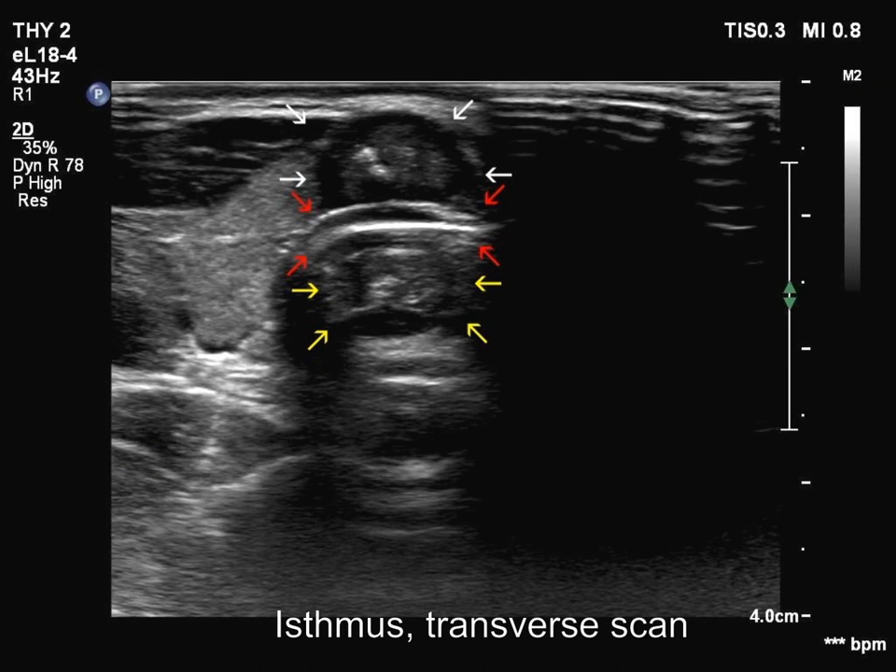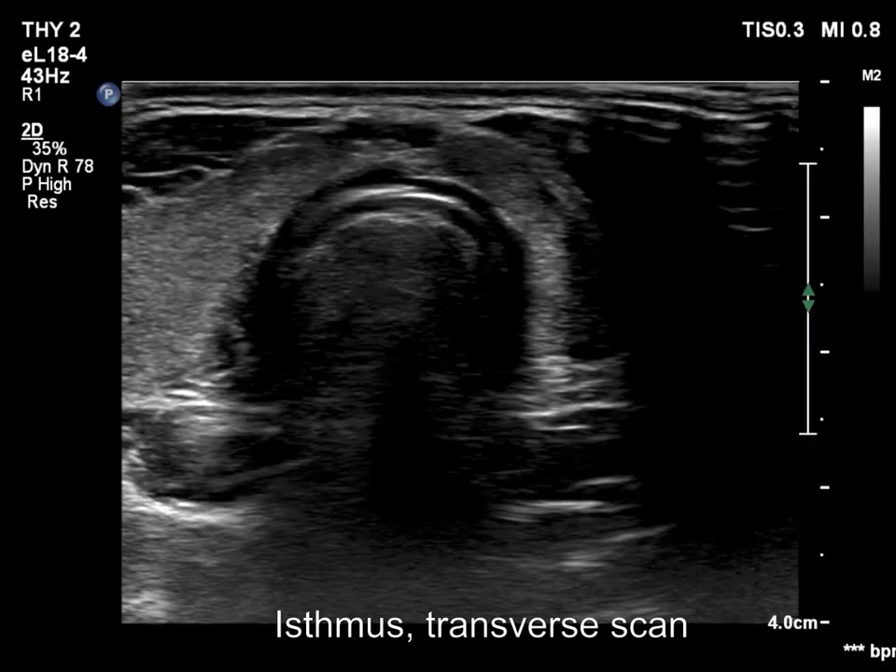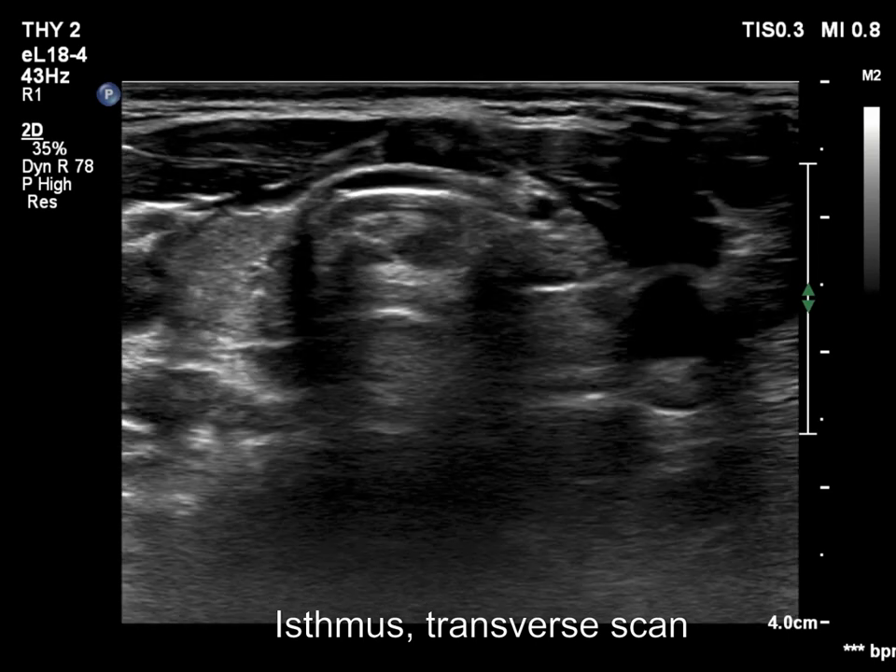The nodule in the isthmus showed the mirror image artifact. The primary lesion is marked with white, the trachea wall is marked with red. The mirror image artifact, signed with yellow, is dorsal to the trachea wall. This nodule also has deeply hypoechoic parts.